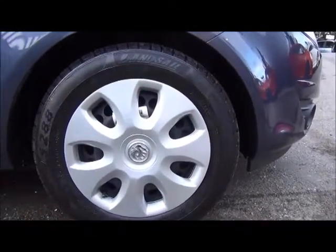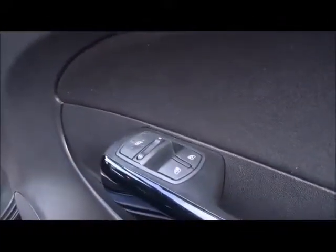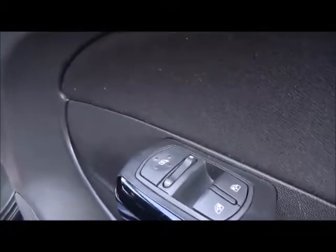It features 15 inch steel wheels, colour coded door mirror covers and colour coded door handles. It also has electric front windows and electrically heated door mirrors.